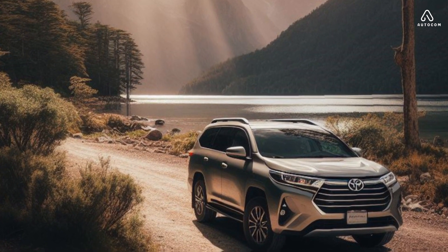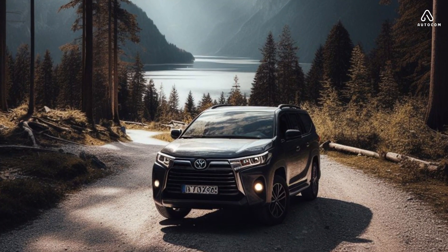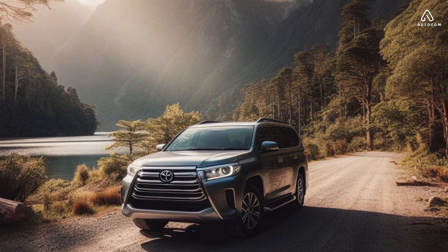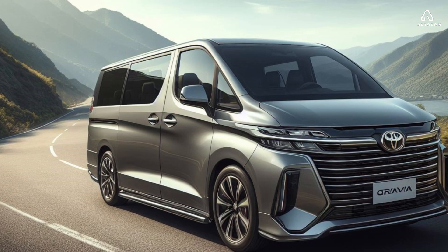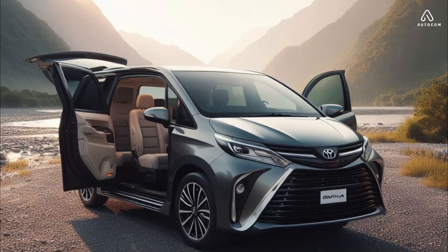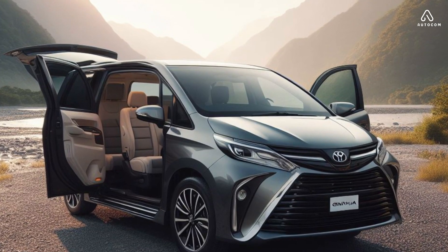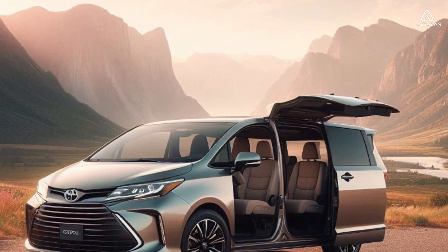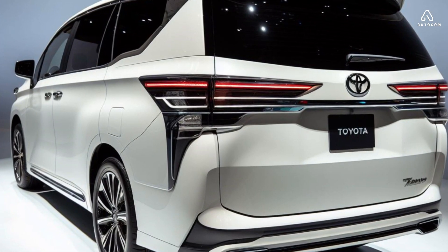In terms of safety, the 2024 Toyota Granvia is one of the safest vans on the market. It comes standard with a variety of safety features, including automatic emergency braking, lane departure warning, and adaptive cruise control. The Granvia also received a five-star overall safety rating from the National Highway Traffic Safety Administration.